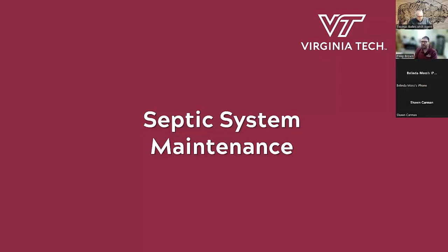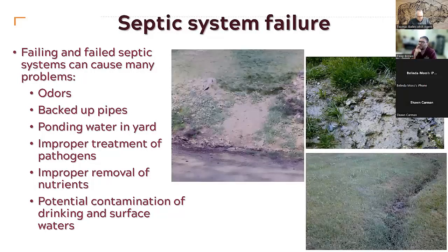How can we offset this? Septic system failure causes odors, backed-up pipes, ponding in yards, incomplete treatment of pathogens, and failure to remove nutrients. We see images here of lush grass with failure running to the end of the yard — septic effluent running along the road — and here standing effluent from a failed system. One of the most important things you can do is have your tank pumped regularly. This chart from a Maryland study shows how often you need to pump based on the number of occupants and the size of your tank — for example, a 1,000-gallon tank with four occupants needs pumping about every two and a half years.